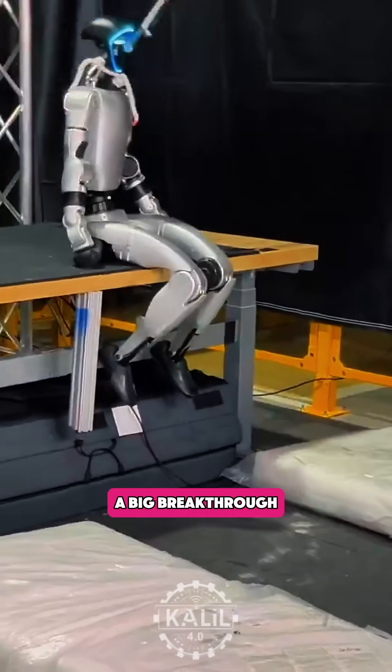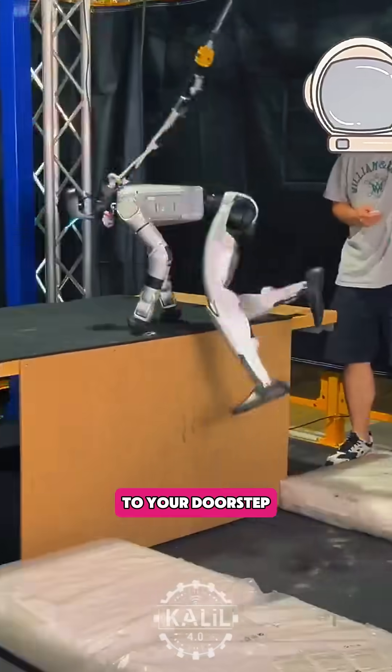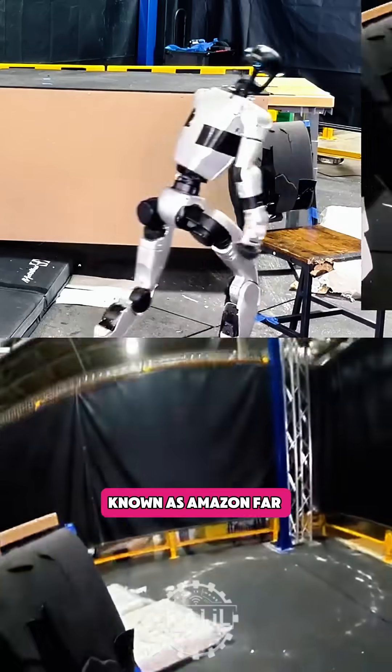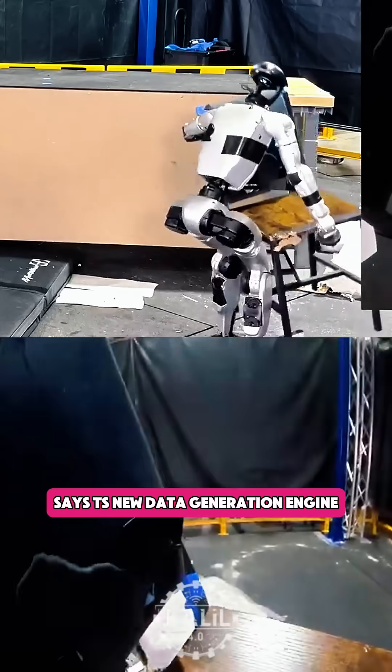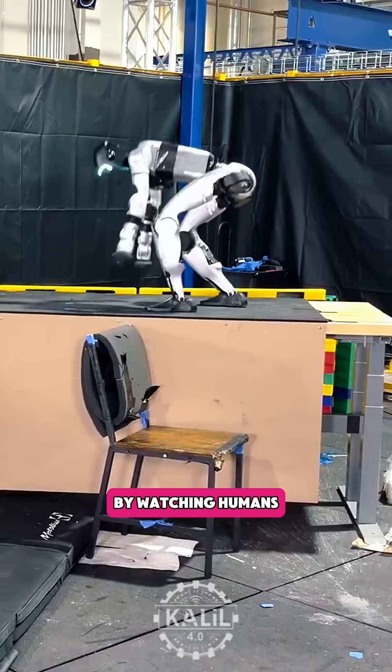Amazon just reported a big breakthrough as it races to bring humanoid robots to your doorstep. The tech giant's Frontier Research Lab, known as Amazon FAR, says its new data generation engine OmniRetarget makes it easier for robots to learn new skills by watching humans.